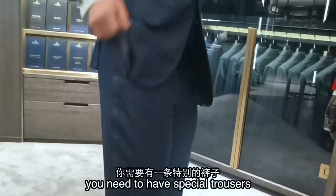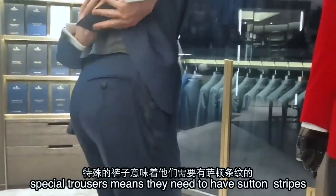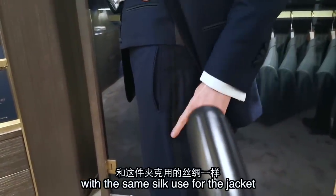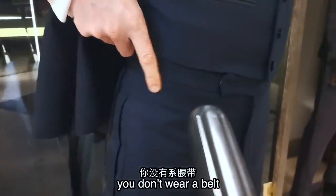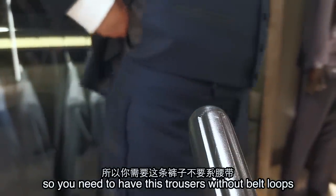第五个: you need to have special trousers. Special trousers means they need to have the satin stripe with the same silk you use for the jacket. And very important — with the tuxedo you don't wear a belt, so you need to have trousers without belt loops.